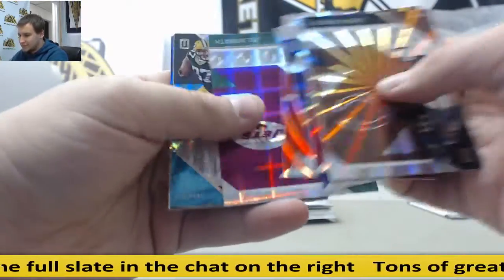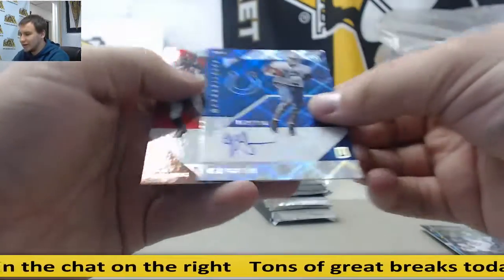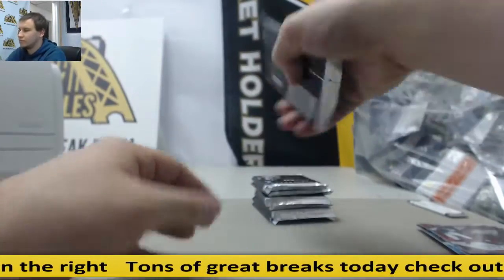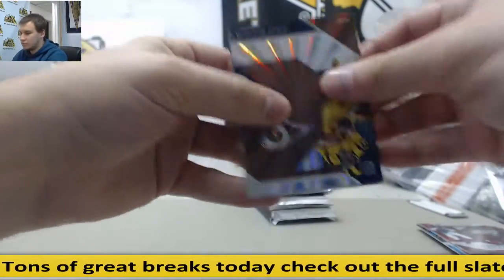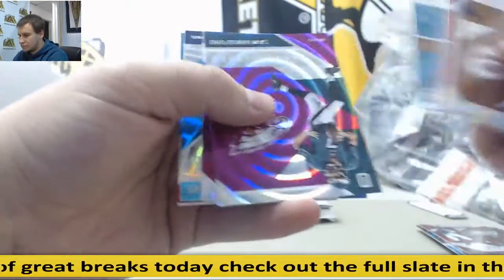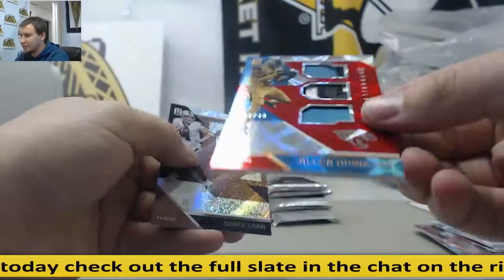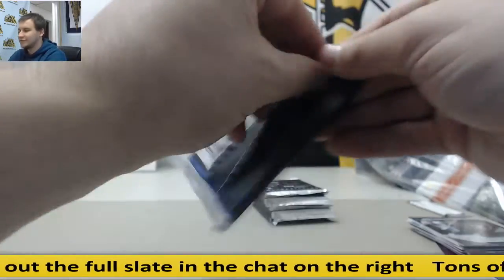Base — Jordy Nelson. Insert. And autograph to 199 — TJ Green for the Colts. Inserts. Triple relic patch — Allen Robinson to 49 for the Jags.